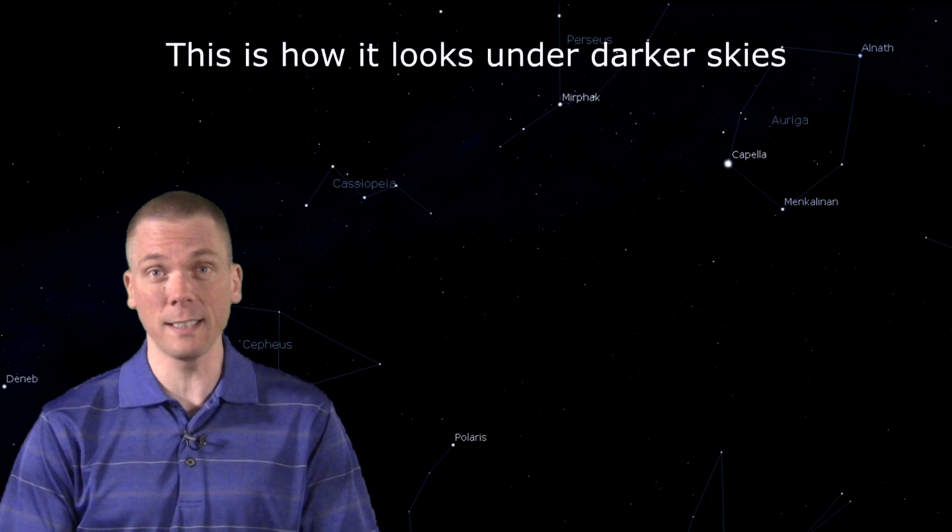You know that part of the northern sky that's kind of like nothing? It probably appears that way to many of us due to light pollution, but there are some interesting objects to see.